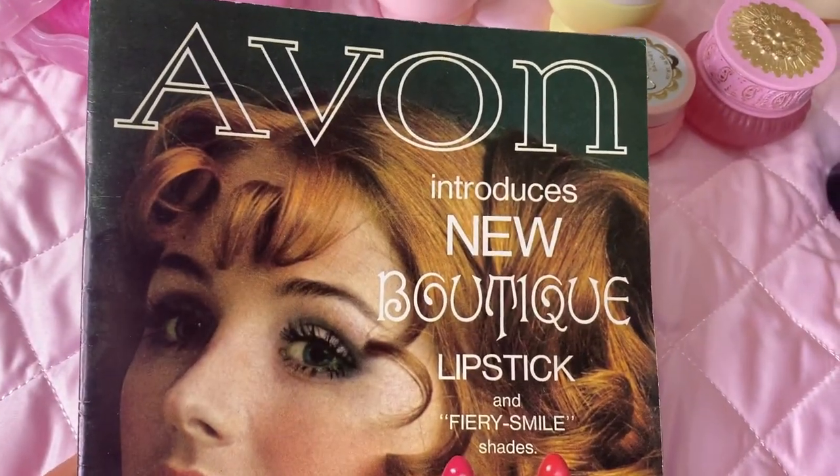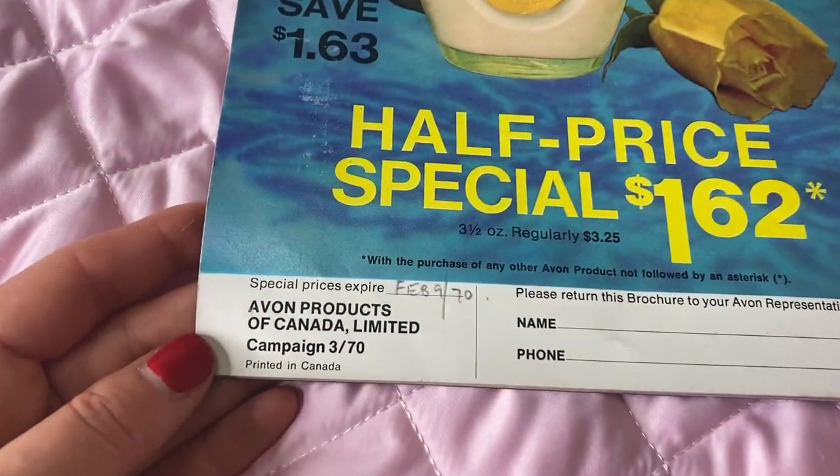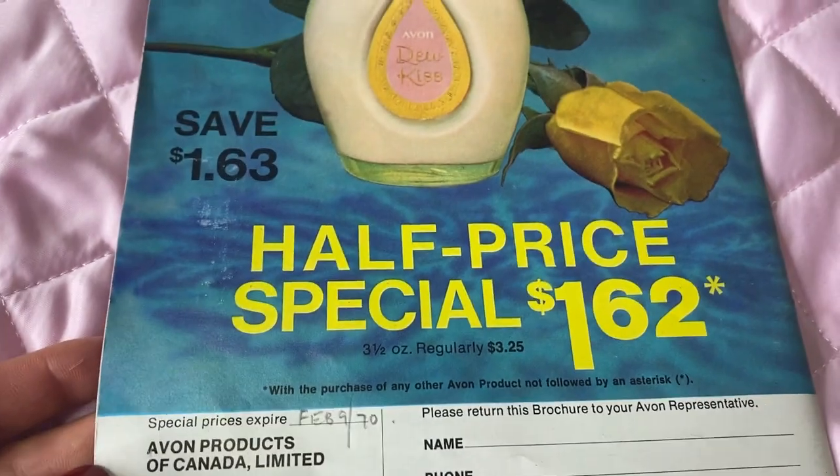Hello lovelies and welcome to my channel, my name is Laura. Today we're gonna take a trip back in time to the early 1970s and go Avon shopping. I'm gonna go through one of my vintage 1971 Avon catalogs and order some items. I'm showing you campaign 3 for 1970 — it's February 9th, 1970.